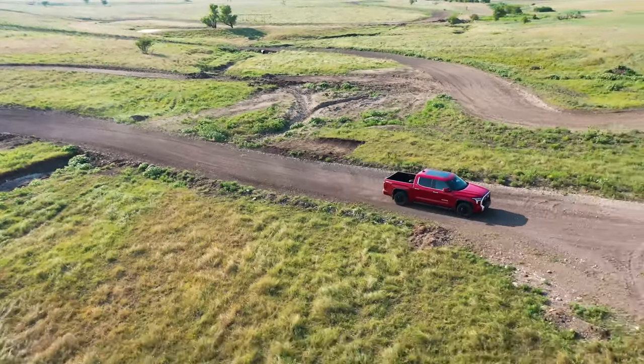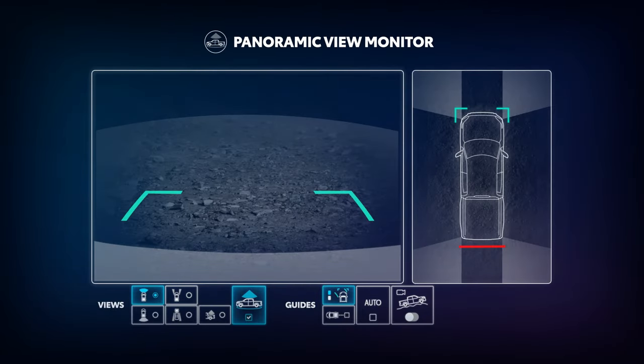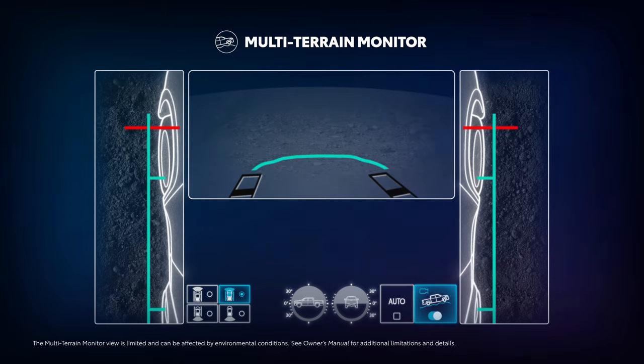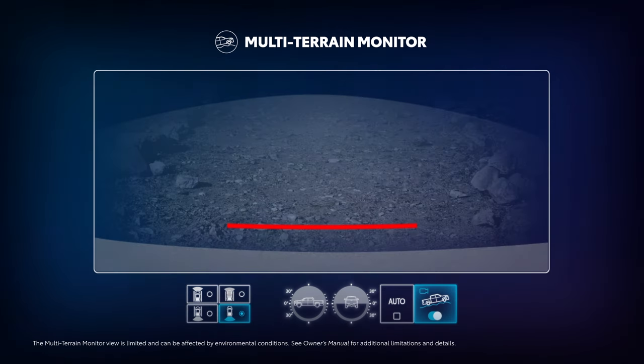Offered on select off-road oriented Toyota vehicles, the feature is accessed by tapping the MTM toggle on the PVM touchscreen. Once engaged, MTM features a view menu that lets drivers select between a front view and dual side view, under vehicle terrain view and dual side view, rear view and dual side view, and wide rear view.